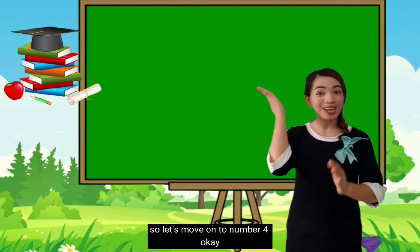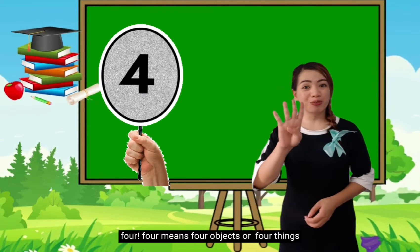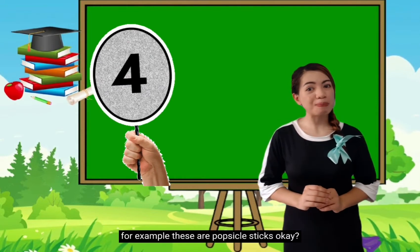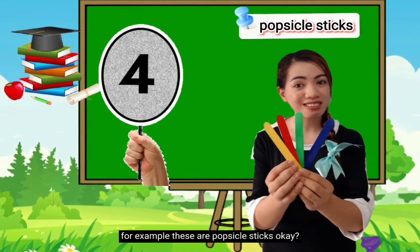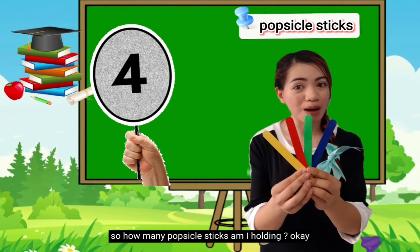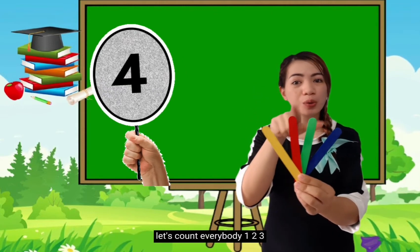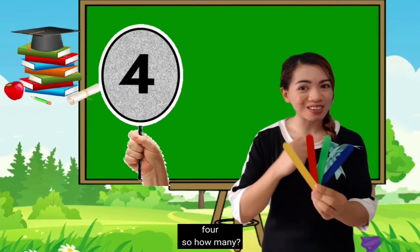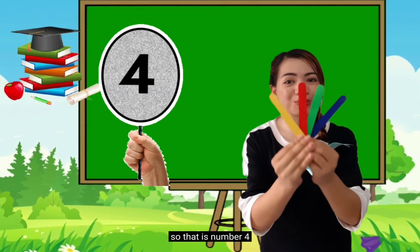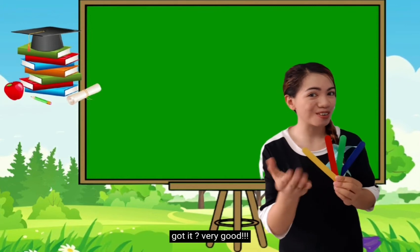So let's move on to number 4. Again: 4. 4 means 4 objects or 4 things. For example, these are popsicle sticks. So how many popsicle sticks am I holding? Let's count, everybody! 1, 2, 3, 4! So how many? 4! Very good! So that is number 4 — it represents 4 objects.